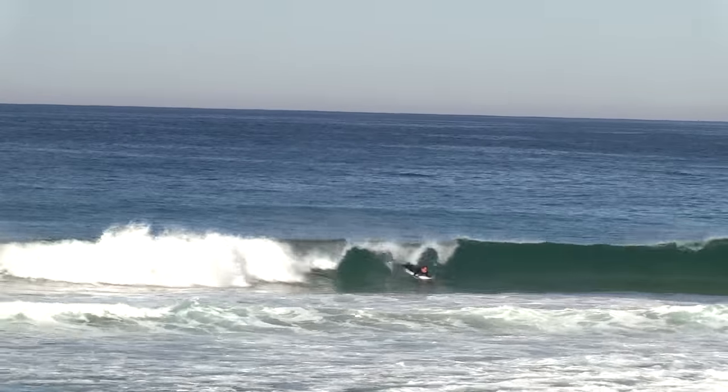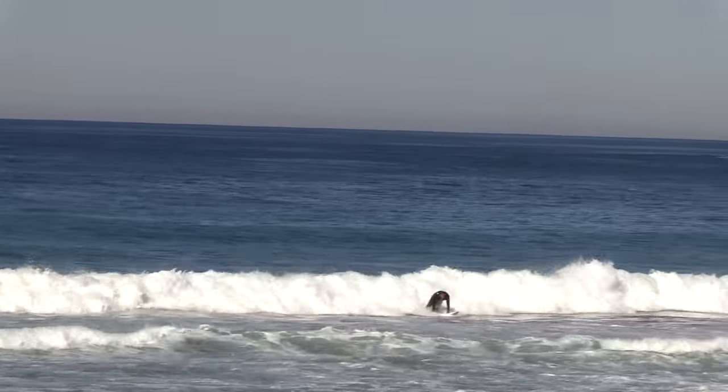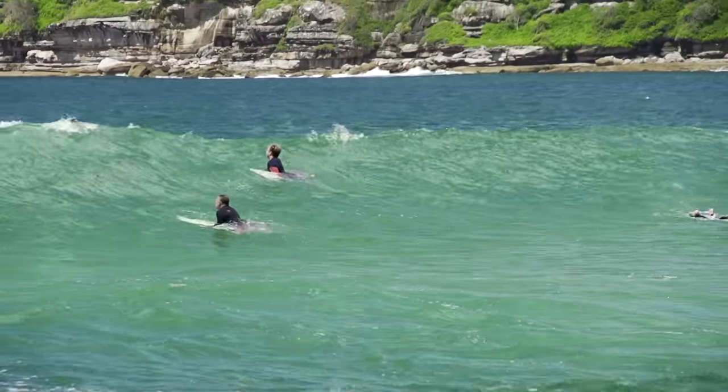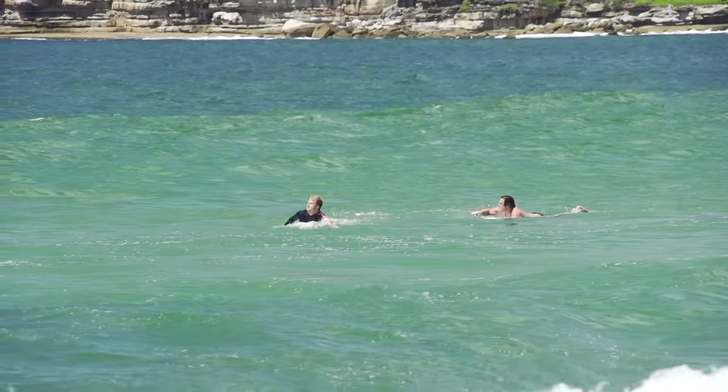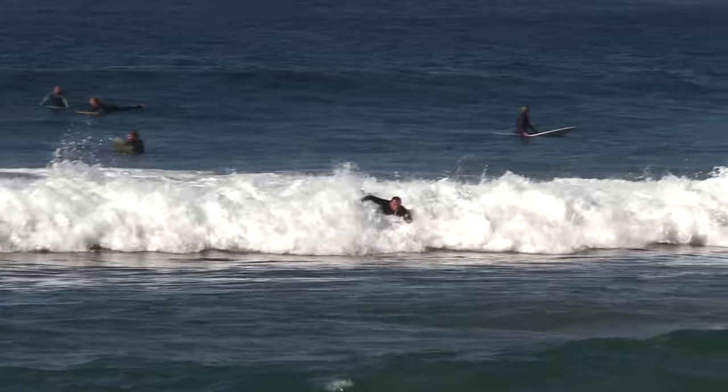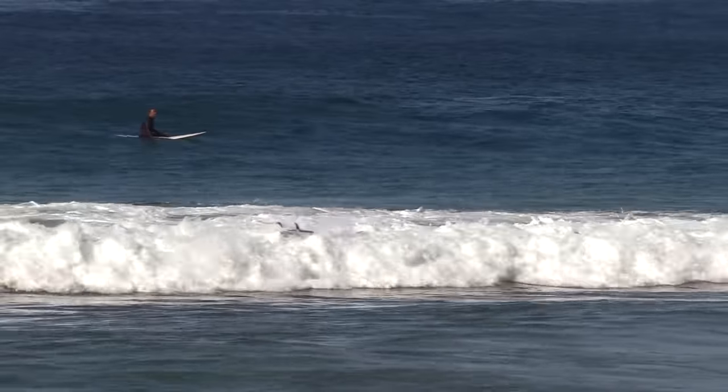Here is one big mistake I see a lot of beginners to intermediates make when paddling for waves: don't paddle with your back totally to the wave the whole time. Try to face the wave as long as possible before actually catching it. This enables you to make an informed decision about your positioning as you paddle in, rather than attacking it blind.